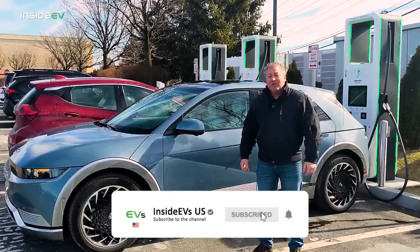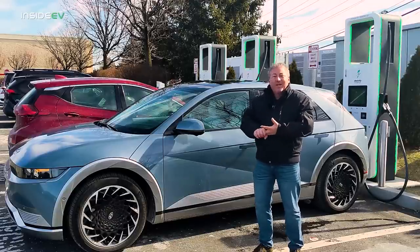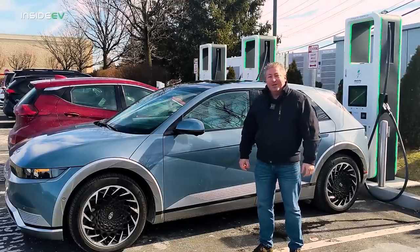Please click that subscribe button and ring the notification bell so you don't miss any upcoming electric vehicle reviews, range tests, and all that good stuff from the Inside EVs YouTube channel.